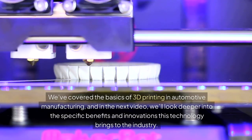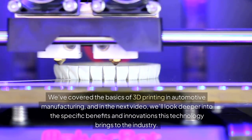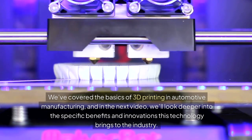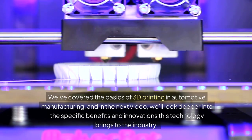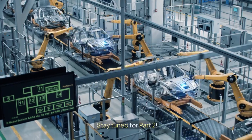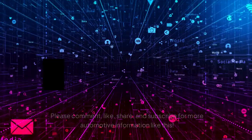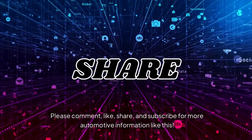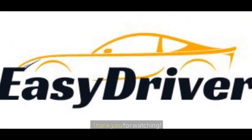We've covered the basics of 3D printing and automotive manufacturing, and in the next video, we'll look deeper into the specific benefits and innovations this technology brings to the industry. Stay tuned for part 2. Please comment, like, share, and subscribe for more automotive information like this. Thank you for watching.